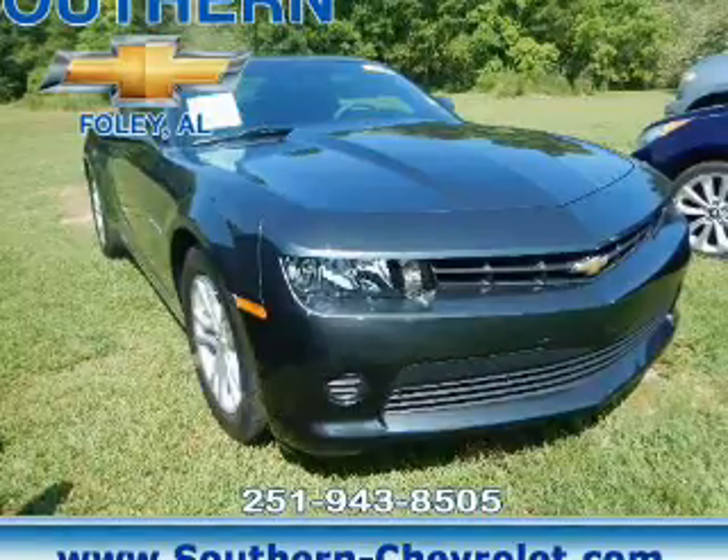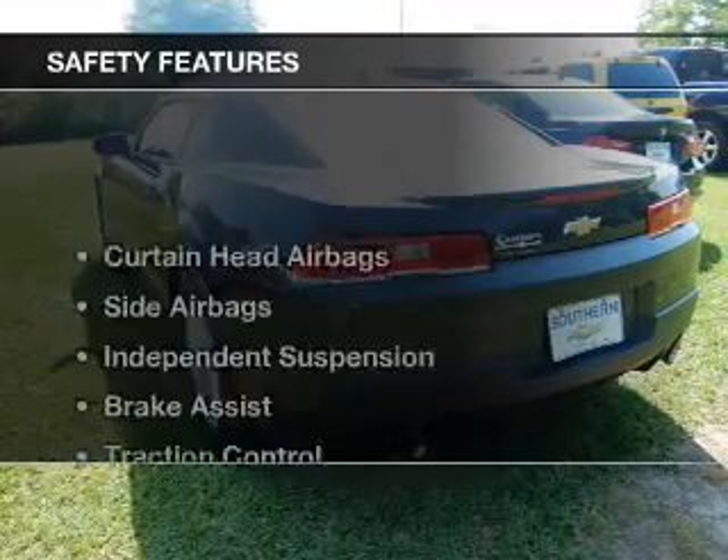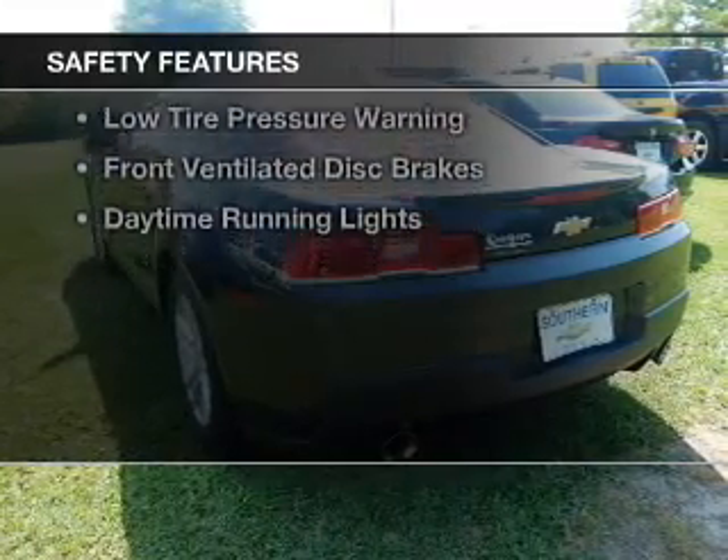Additional features include aluminum rims, a tilt and telescopic steering wheel, an alarm system, and cruise control. Safety was made a priority with these features.